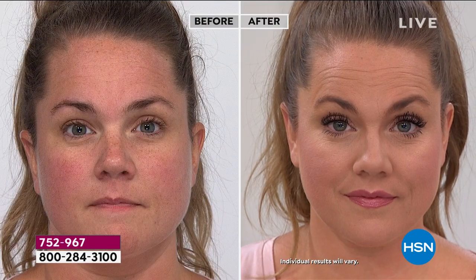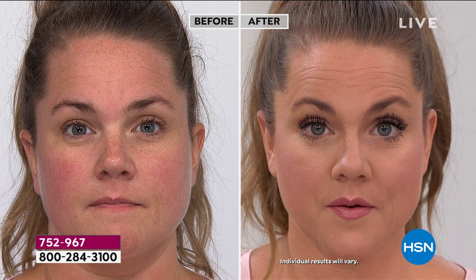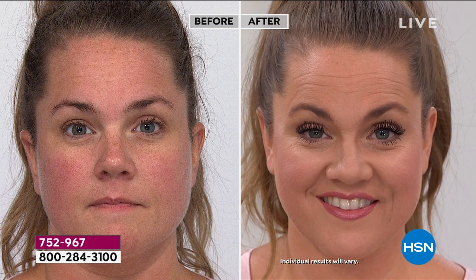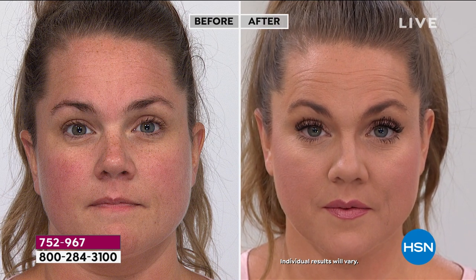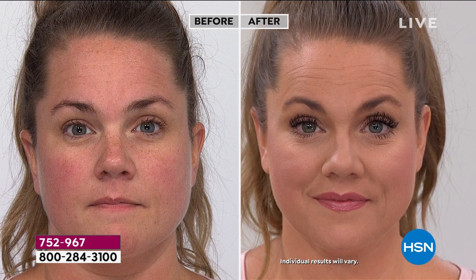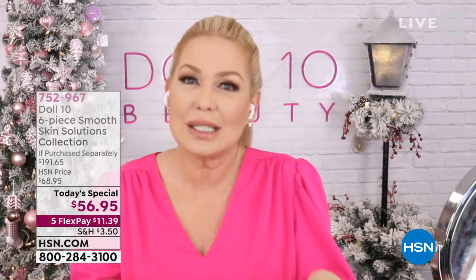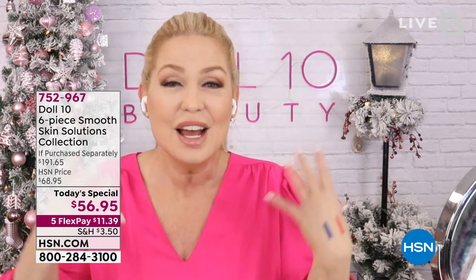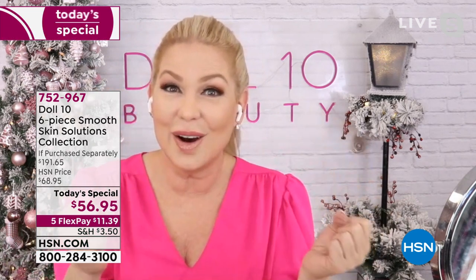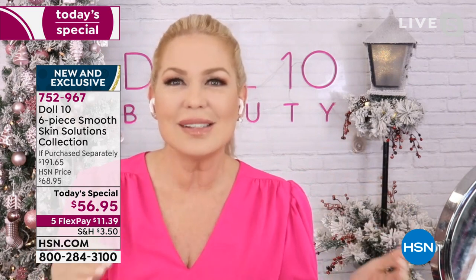Look at that mascara on Emily — she's in the medium shade. Look at the length, the volume, the smoothness to her skin. That's what makes this so revolutionary, so different. It's why it's a Today's Special. It's why that concealer sells out every single time I bring it to HSN. The concealer was what made me a staple at HSN.